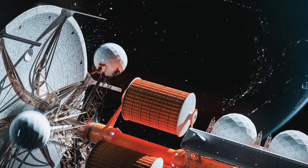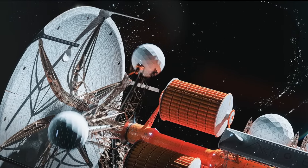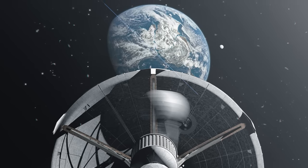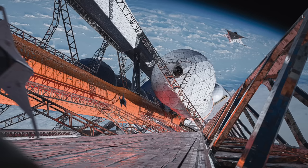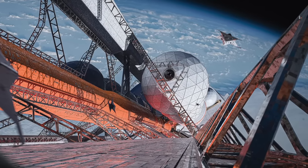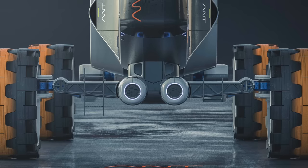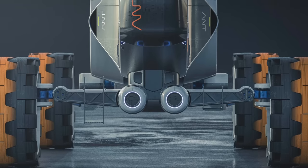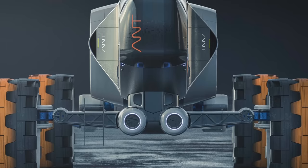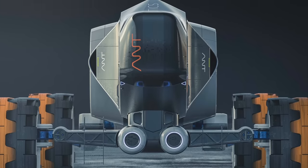We set out from planet Earth on the Aurea, the greatest construction project in human history. After a brief journey of 317 years, we arrive. To explore planet Ion up close, we must leave behind the safety of the mothership. Landing on the planet's surface, for the first stage of our expedition, we'll be traveling in the Ant — a compact research vessel that will make exploring planet Ion safer and more efficient.